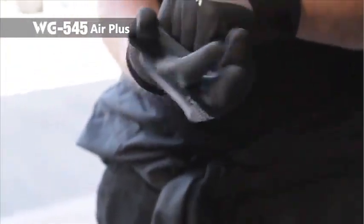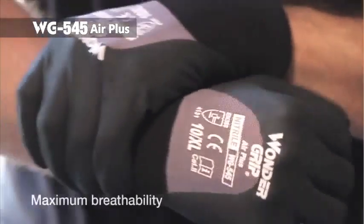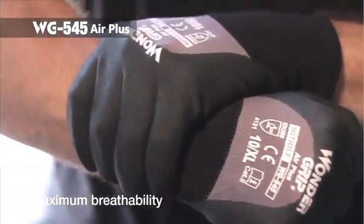WG545 Air Plus is a three-quarter dipped glove, providing extra protection for the knuckle, with high resistance against abrasion and friction whilst maintaining maximum breathability.